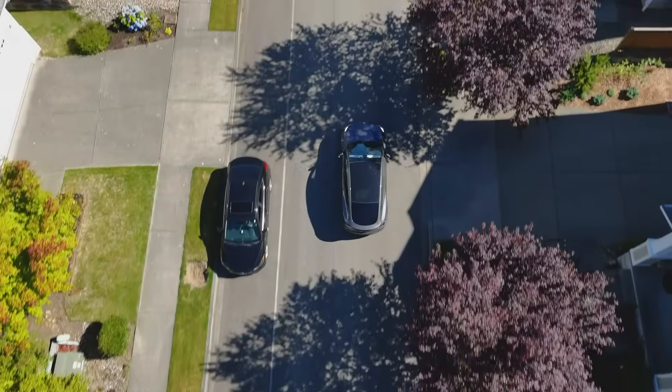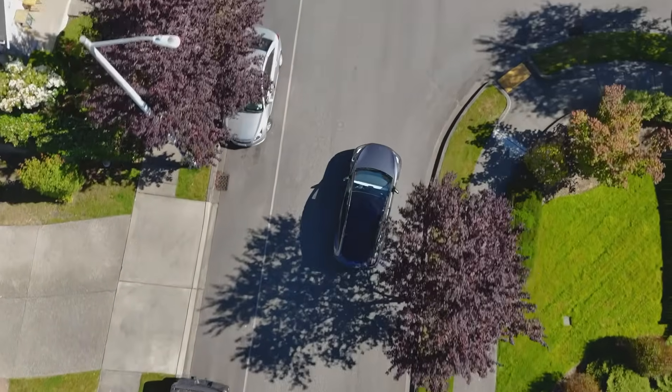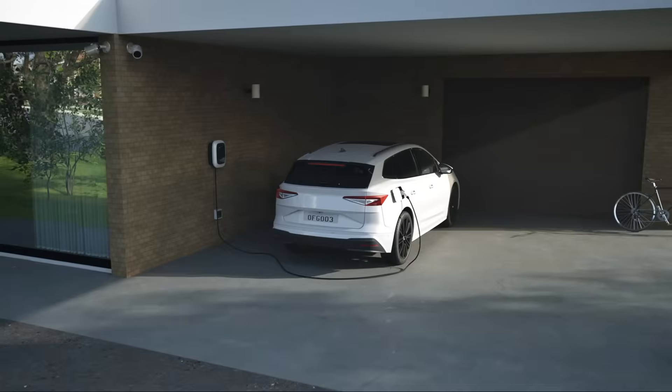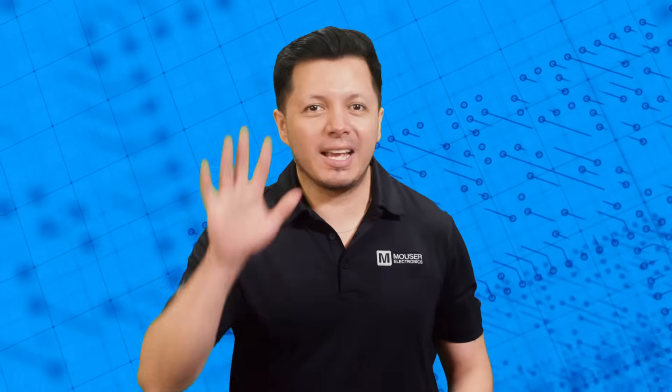We all know that electric vehicles are game changers for cutting emissions and saving on fuel costs. With benefits like bi-directional charging, they are truly shaking up the automotive world. Hi, I'm Ricky, an engineer here at Mauser. Welcome to Need to Know, where we break down the latest in tech to empower you with insights for deeper research and discovery. And here is what you need to know about EVs and their bi-directional charging systems in under five minutes.